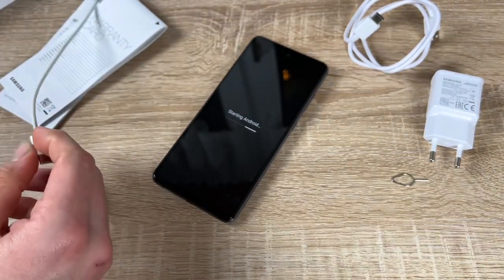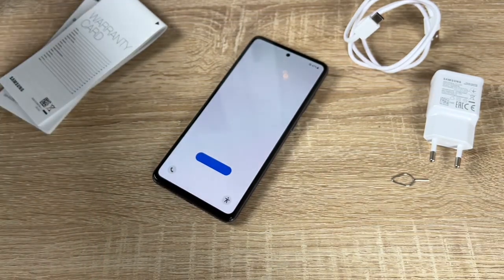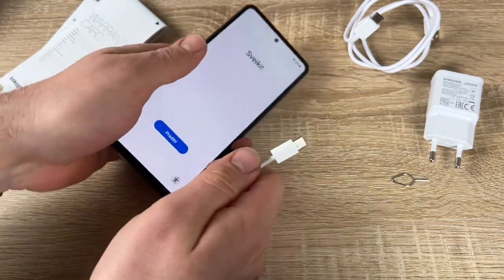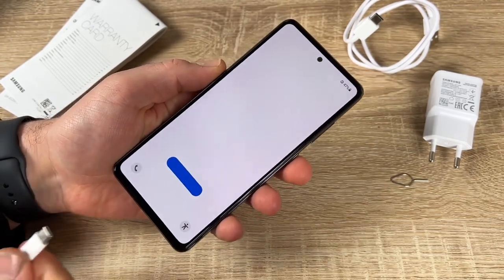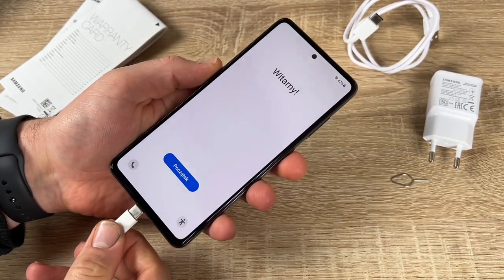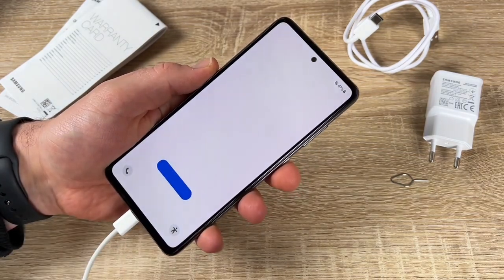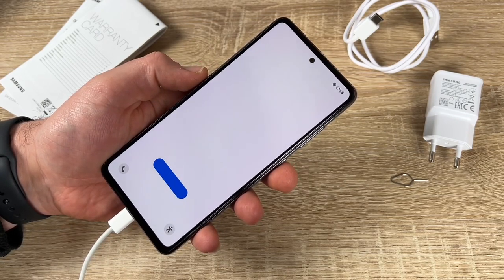For security, Samsung Knox protects your phone from the first minute, defending your sensitive information. The Game Booster learns your usage patterns to optimize battery, temperature, and memory. And with IP67 rating, the phone is splash, spill, and splatter resistant — standing up to one meter of water for up to 30 minutes.